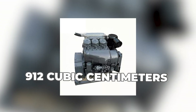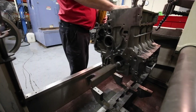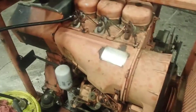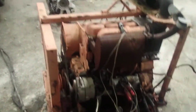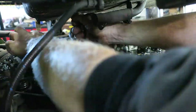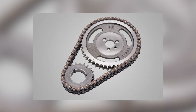Each cylinder displaced 912 cubic centimeters, giving the engine its name and providing enough torque for serious work while maintaining manageable stress levels on internal components. Deutz engineers built the F3L912 with what seemed like excessive tolerances — bearing clearances were generous, oil passages were oversized, and critical components were massively over-engineered. What looked like waste to accountants was actually insurance against the real world: dirt, contaminated oil, missed maintenance intervals, operator abuse — the F3L912 absorbed it all and kept running. The fuel injection system used mechanical simplicity rather than electronic complexity: a single injection pump, robust injectors, and basic timing mechanisms that a village mechanic could understand and repair. This wasn't cutting-edge technology. It was bulletproof technology.